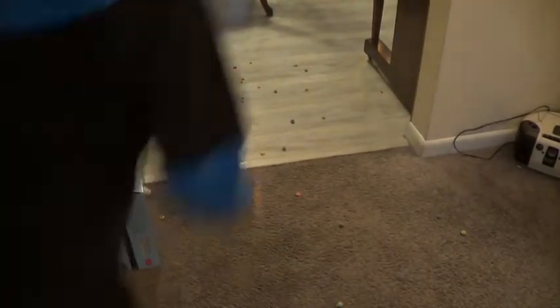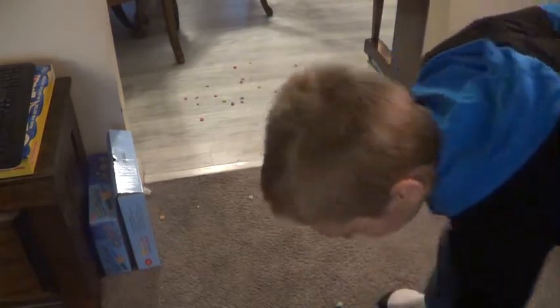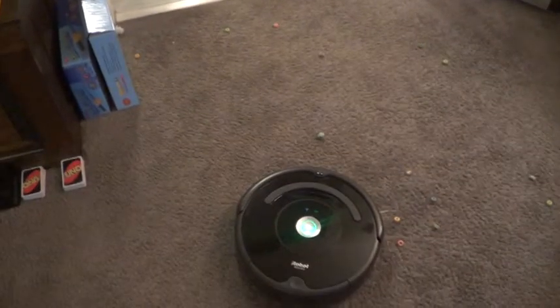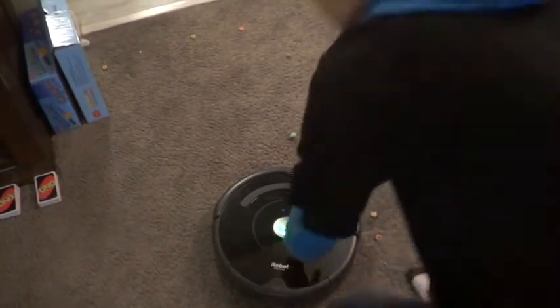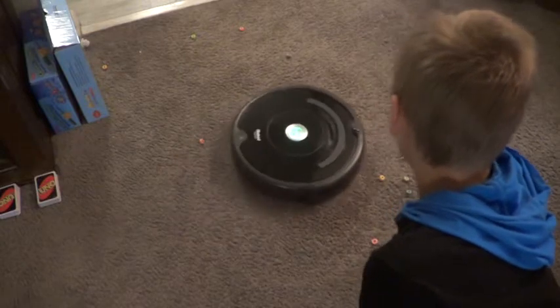Okay, we gotta keep moving — our memory card will get full here. For the last two tests, let's get this done. Bring them over here. Now for this, I will actually let it clean for just a little bit in this area. It's not doing a spot clean — this is the start of its routine. Just a little time. Looks like it's really sweeping them up.